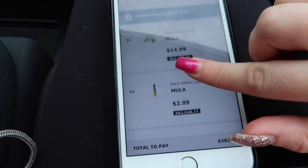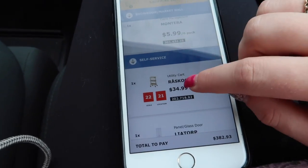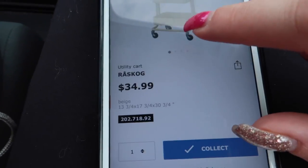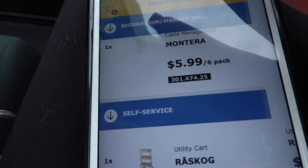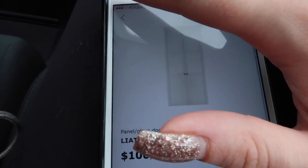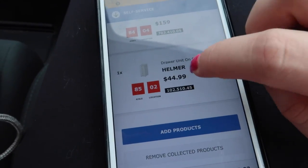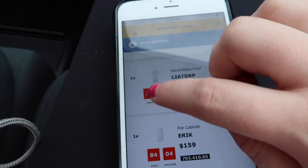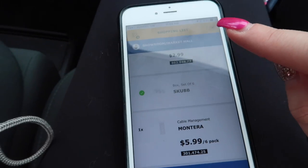Using the IKEA app means I know exactly what we're going to pick up when we get there. I've put some baby toys on here, some storage bins, and that cart I was telling you about — I want to pick it up for video filming storage and I plan to spray paint it pink so it matches my nail studio. I also have the doors for that shelving unit, a filing cabinet, and another set of drawers. The app tells you if items are in stock and where to find them in the store, which is really helpful.